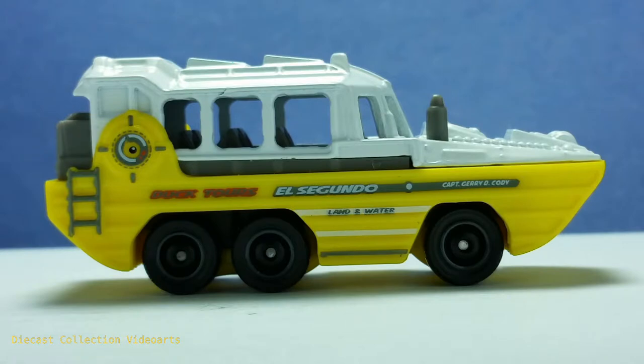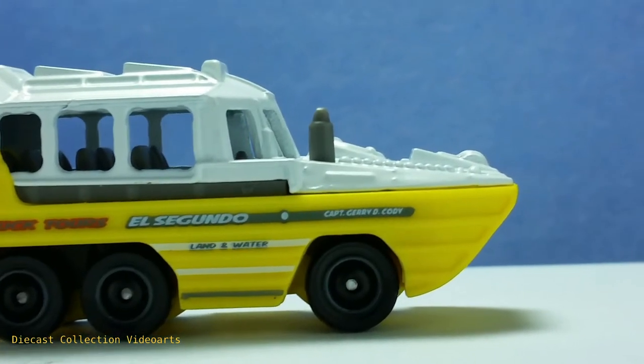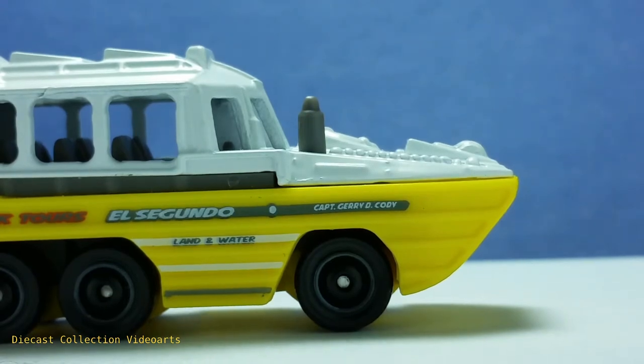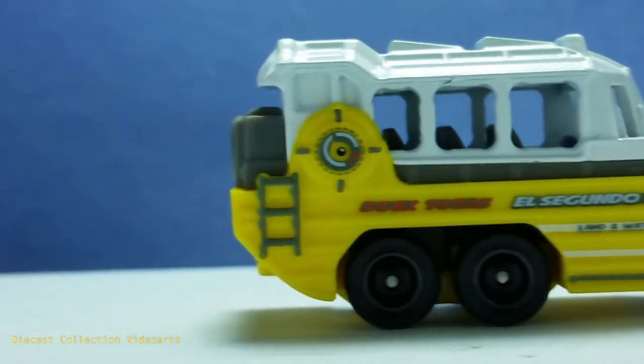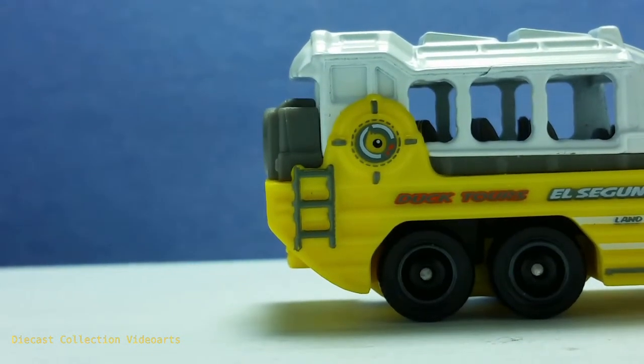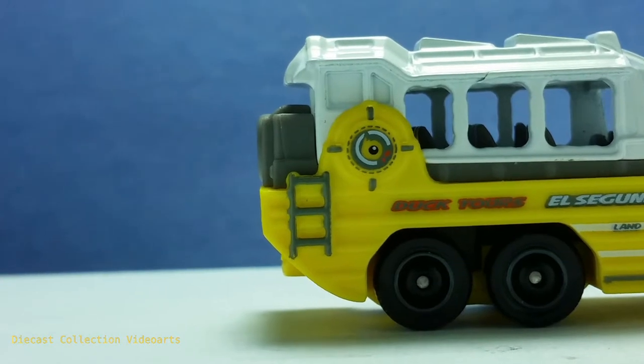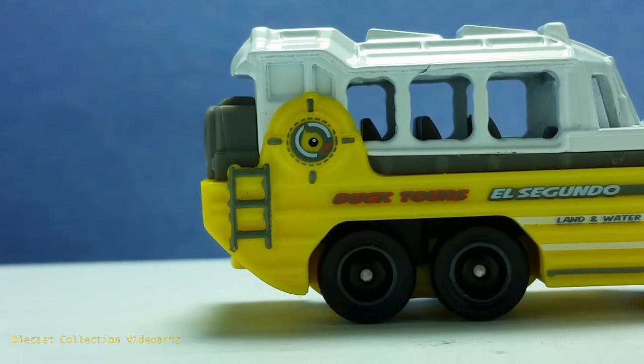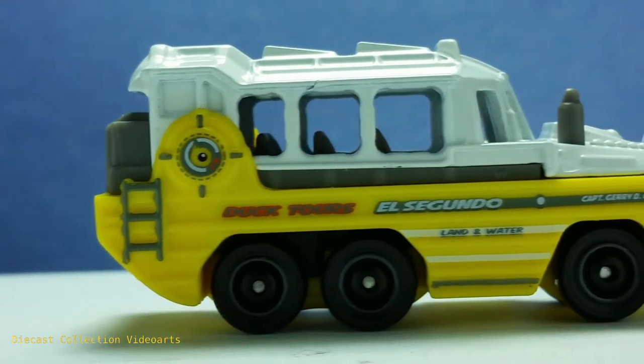Here is the other side of the Duk Duk — it's pretty much the same with some slight differences. The first difference is this muffler part on top; this little plastic part is not present on the other side. The other difference is this ladder part, which is really a casting detail painted in. The passenger area is not on this side — I think this is the wall for that passenger area because the entry and exit is on the other side.